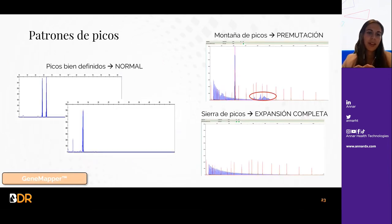Estos son los resultados que se obtienen tras este proceso. Cuando se observa un patrón de picos muy bien definidos, esto indica un patrón normal y sano con dos alelos, uno por cada pico. Cuando hay una montaña de picos o varias montañas de picos, quiere decir que el alelo está en premutación. Y cuando se observa una sierra descendente de picos, quiere decir que el alelo está en expansión completa.